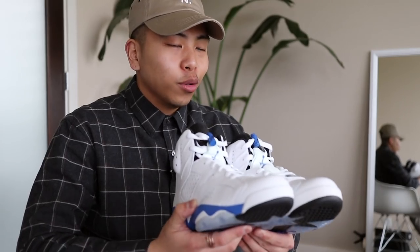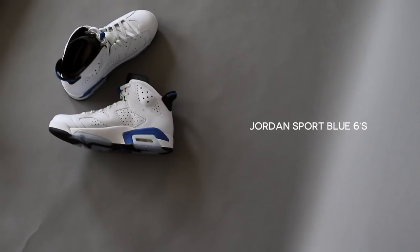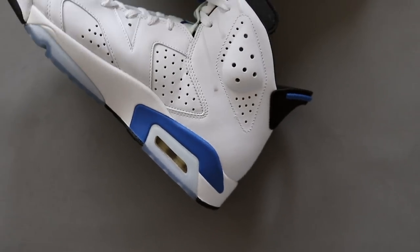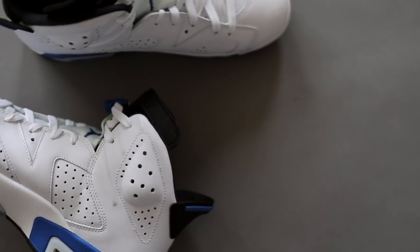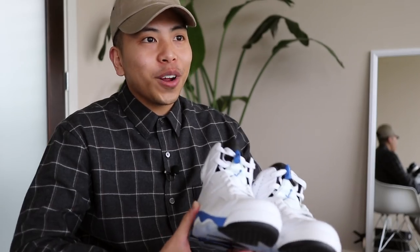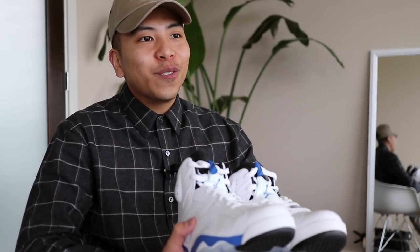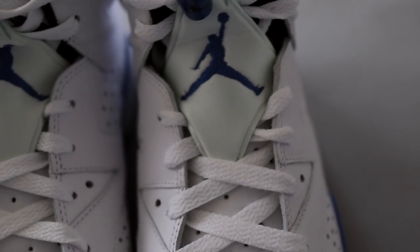These Jordan Sport Blue 6s are the first pair of Jordans I ever bought by myself. Just like the other pair, it's honestly not really my style anymore, but I'll never get rid of them because of the story they hold. At the time I was working a regular retail job, I saved up all my money, stood in line, did the whole raffle thing, and bought these all by myself. Back then, saving up over $250 for a pair of shoes was a hard thing to do.